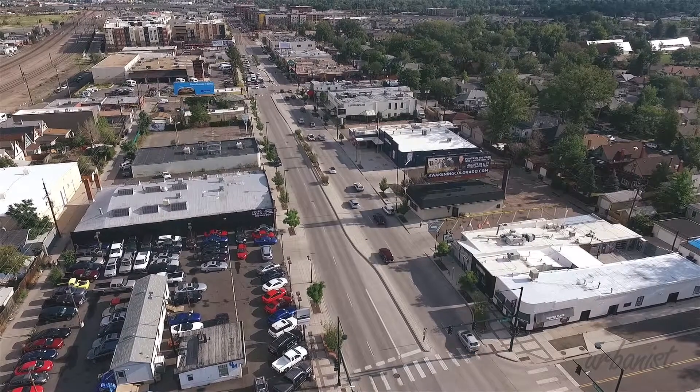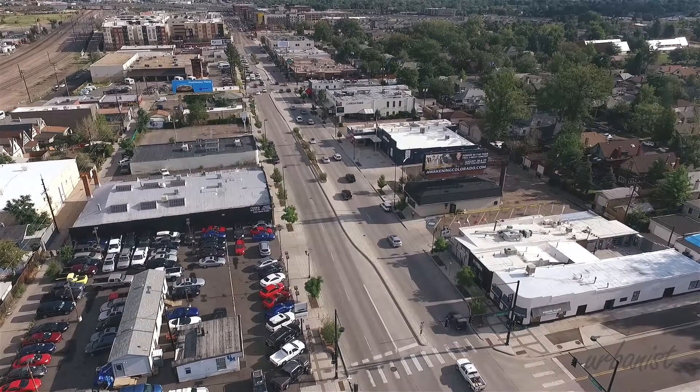Hi, I'm Christy with Urbanist, and today I am in the Baker neighborhood, also known as South Broadway. This area is full of amazing historic homes, plus it has a main thoroughfare called South Broadway. You have everything from music venues, restaurants, coffee shops, art galleries — anything you need is basically on the street. Let's go check it out.